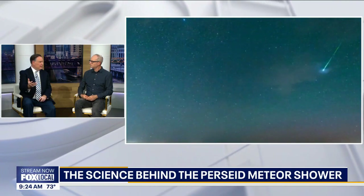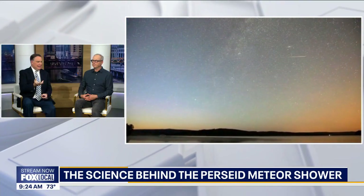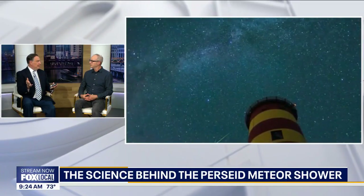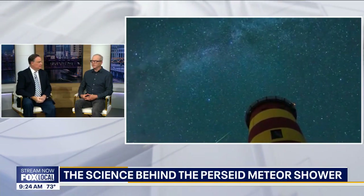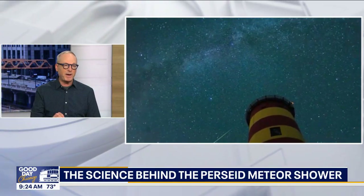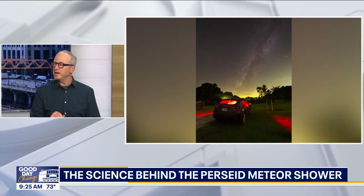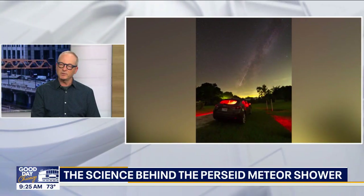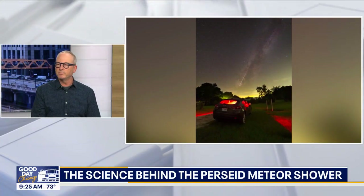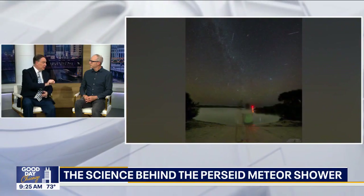These are traveling at over 100,000 miles per hour — the combination of their movement and the Earth's movement through space — and that causes vaporization, and that's what we see. As each speck of dust hits the top of the Earth's atmosphere, it causes massive friction, hitting the air molecules. They basically enter the Earth's atmosphere, and generally they burn up because they're small. They ablate away — they burn off.